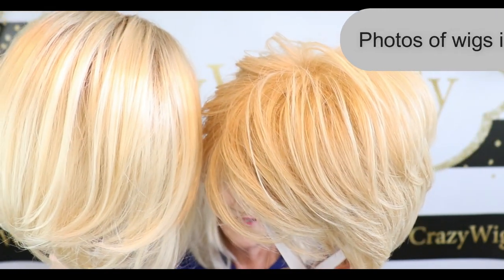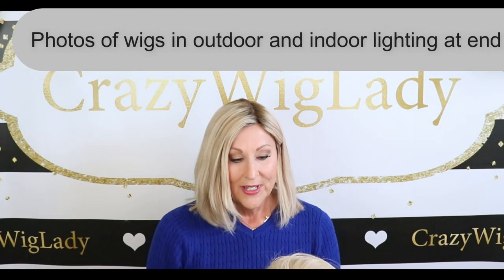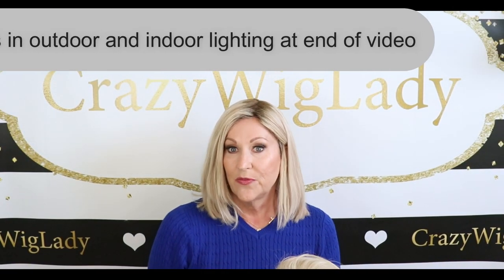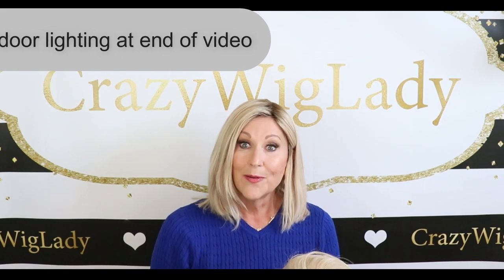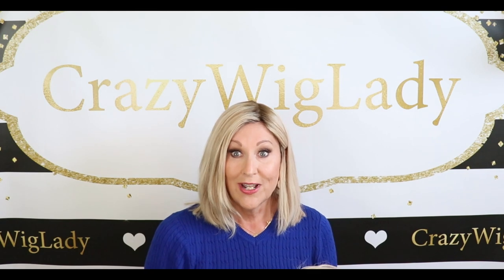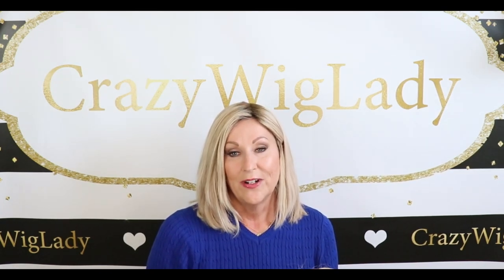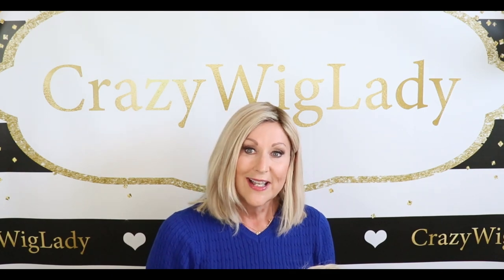Both are beautiful shades of blonde. I hope you enjoyed that and found it helpful. Thank you so much for watching today. Be sure to like and subscribe to our channel and check back often — we are uploading almost every day, so we have lots of fun things coming up. Thank you again for joining me. I'll see you next time.